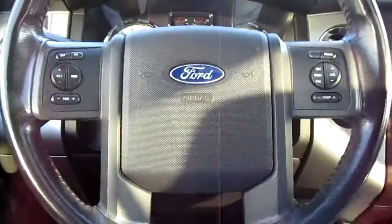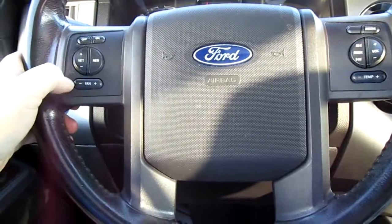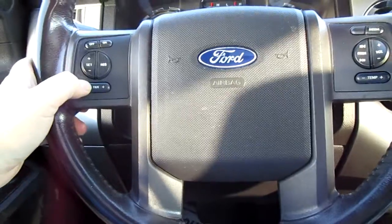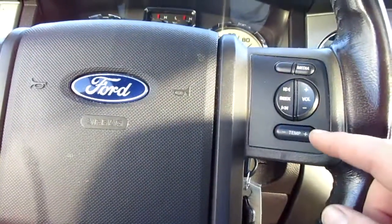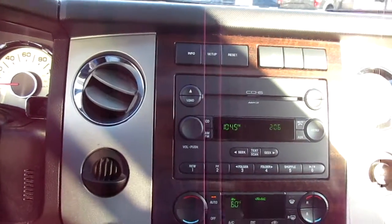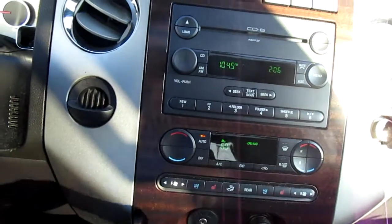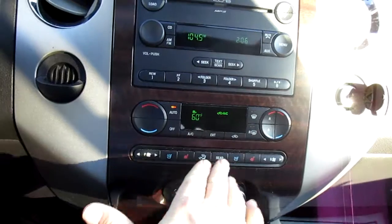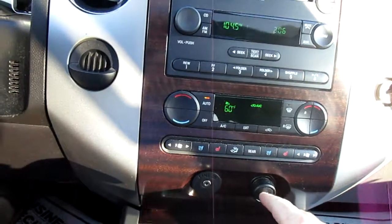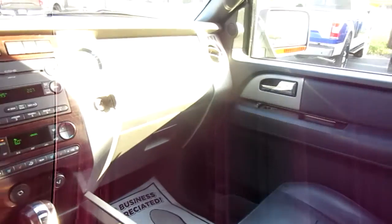On the left side of the dash are your headlight controls. On the left side of the steering wheel you have cruise control, climate control, and fan speed. Media controls are on the right-hand side. The center stack has audio control, traction control, vehicle menu display, and setup. This also has dual climate control, dual heated and cooled seats, an auxiliary line input, 12-volt outlet, automatic transmission, and lots of storage in the center console area.